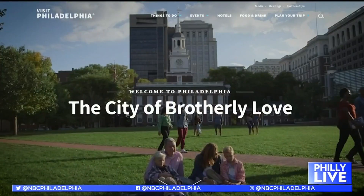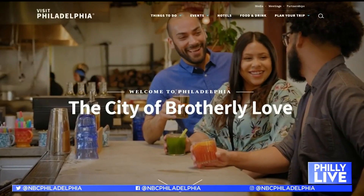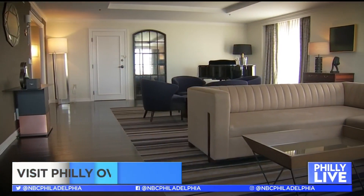A summer oasis in your own backyard — it's available, it's here, and you don't want to miss out. Visit Philadelphia's overnight hotel package offers an end-of-summer getaway for the entire family.